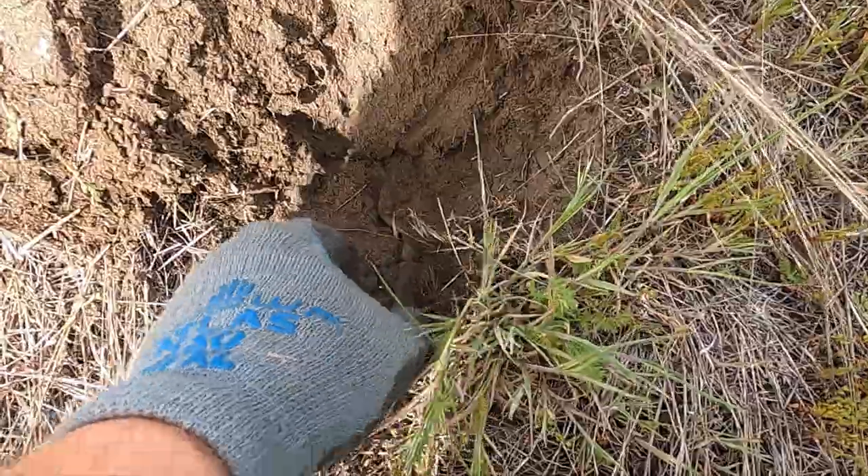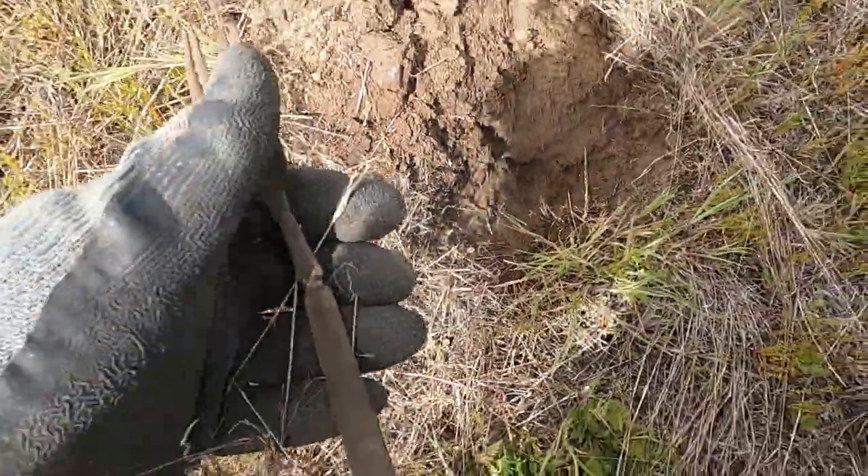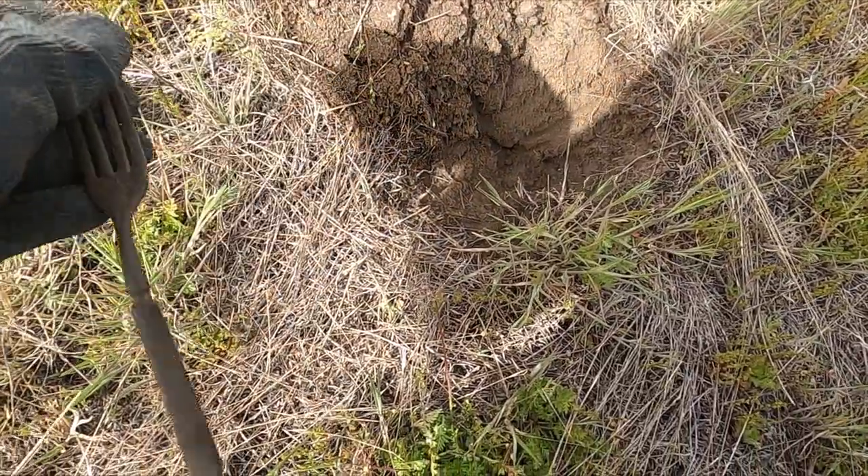I might be on to something right next to that clip. Look at that - I got me a nice fork. That's crazy, I don't think I've ever dug a complete fork before.